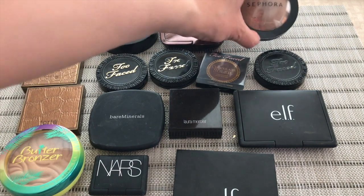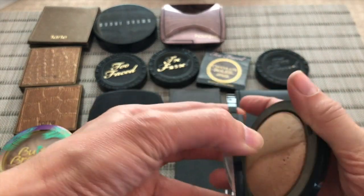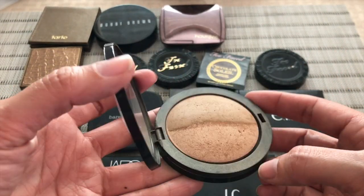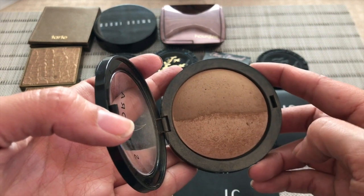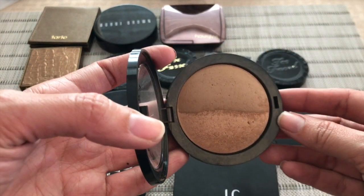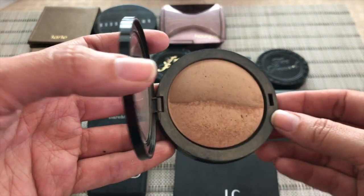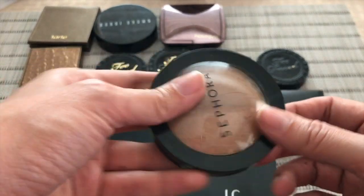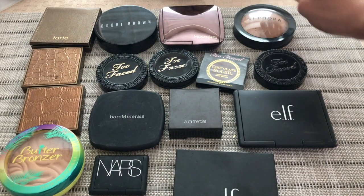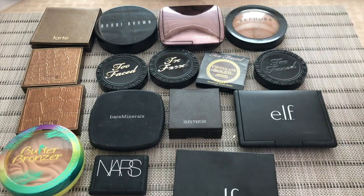And then this one from Sephora. This has kind of like two shades — a more matte color and a shimmery, more golden color. You swirl your brush on both of them. I use this mostly as a body bronzer — like I'll do it on my neck, my chest, maybe my shoulders. I use a big fluffy brush for that one.